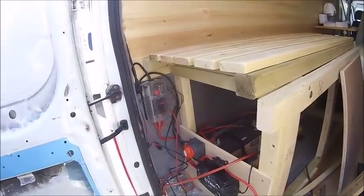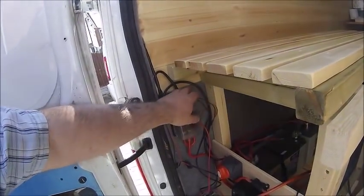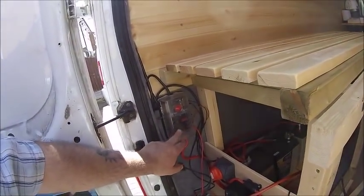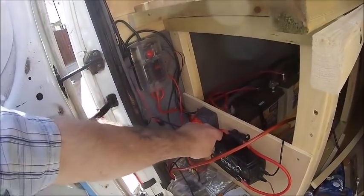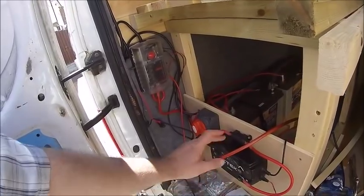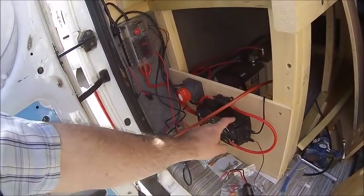I'm tidying the wiring up at the moment. I've got a fuse box, isolator switch. This is my Sea-Tech split charge relay and solar charge controller combined.